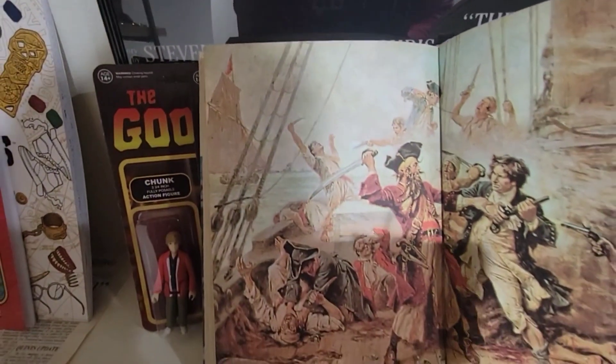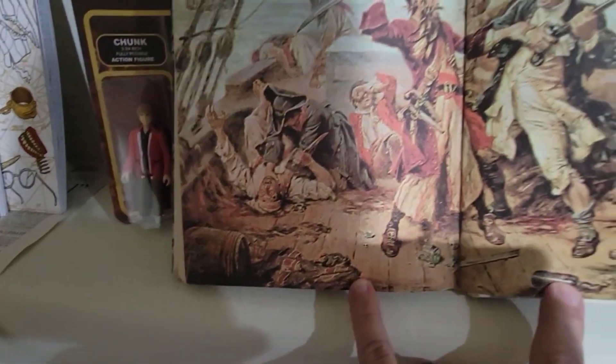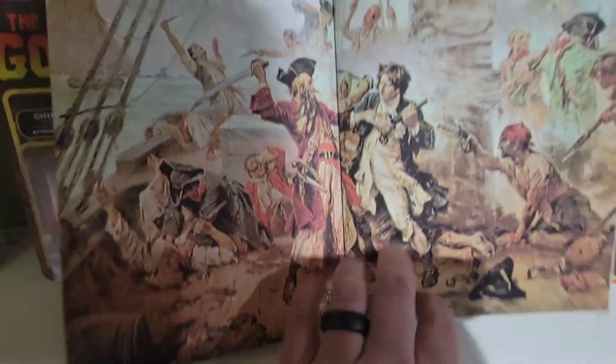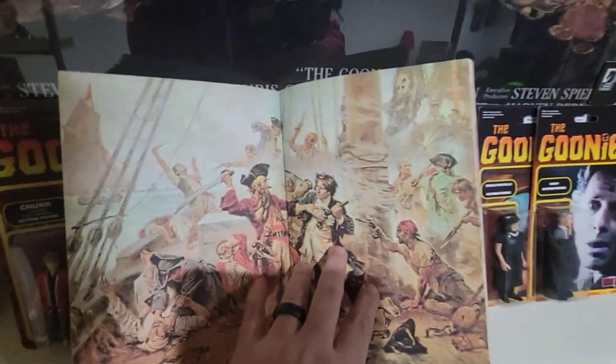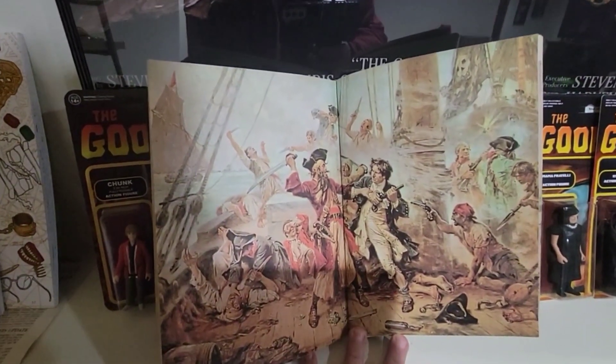The pirates here — so look at it closely here. This is the page that showed up in the movie when the boys were up in the attic.